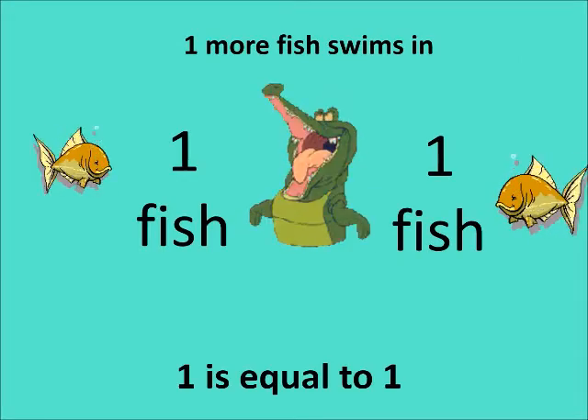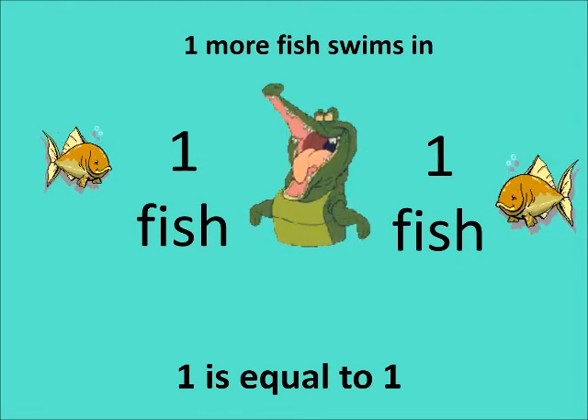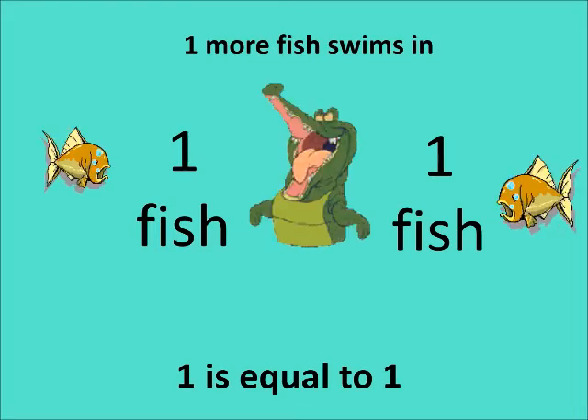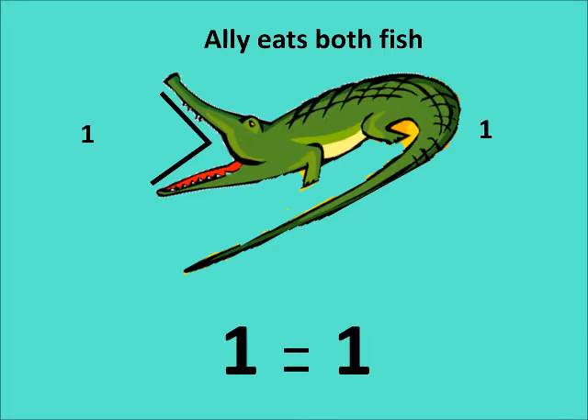Now once again, one fish comes on the right hand side and one fish on the left hand side. Which side will he go to, children? Both numbers are the same — they are equal to each other. So what will Ali do? He will first go to one side and eat that fish, then go to the other side and eat the other fish. He will eat both fish. This is the new sign to use when numbers are equal.